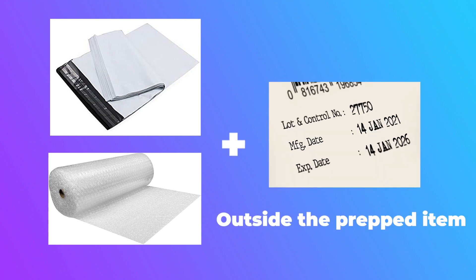Now let's talk about preparing expiration-dated products. They must be fully enclosed and sealed in packaging suitable for shipping. Expiration-dated products requiring additional preparation such as polybagging or bubble wrapping must have their expiration date label applied to the outside of that prep material. This ensures the expiration date is accessible to an Amazon associate during the check-in process. Failure to do so may result in the item being relabeled at an additional cost to you.